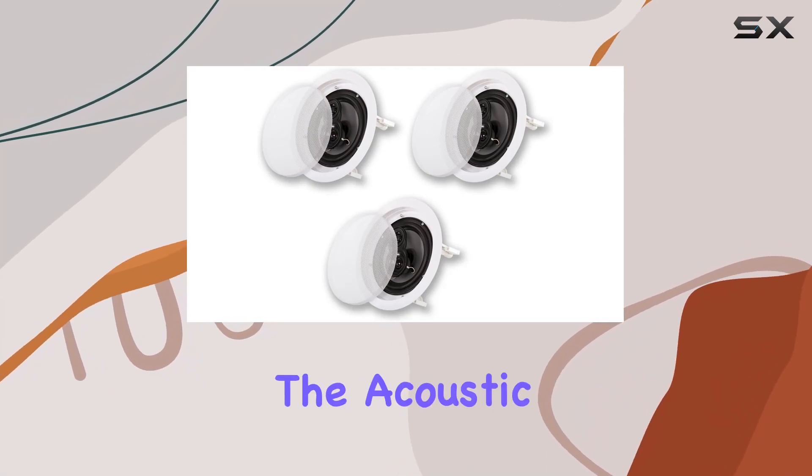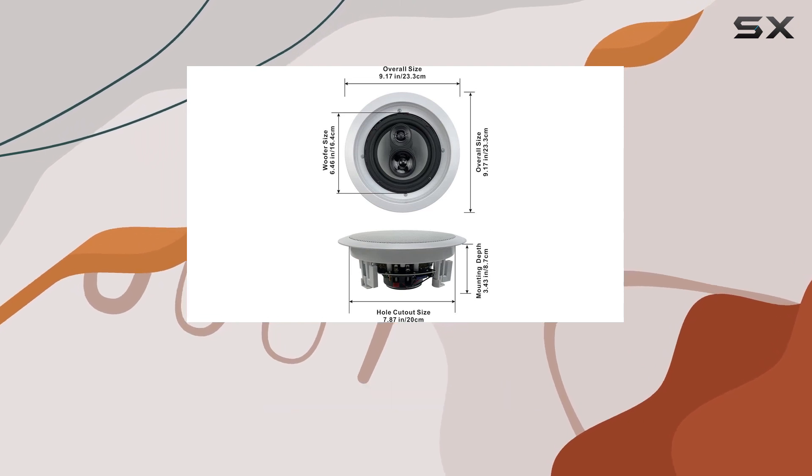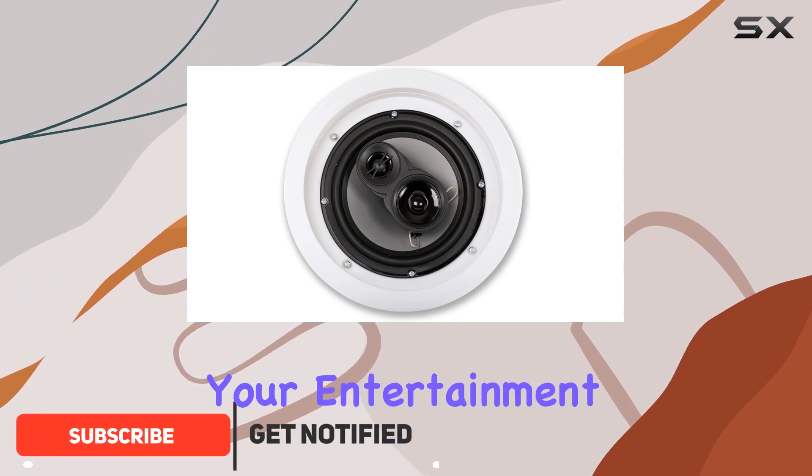Today, we're diving into the Acoustic Audio CSIC63 in-ceiling speakers, a powerhouse for home theater enthusiasts. These 6.5-inch wonders bring a perfect blend of form and function to your entertainment space.